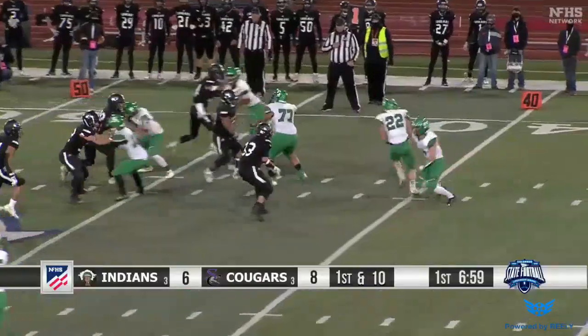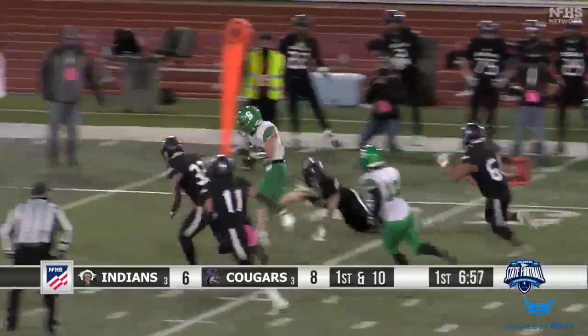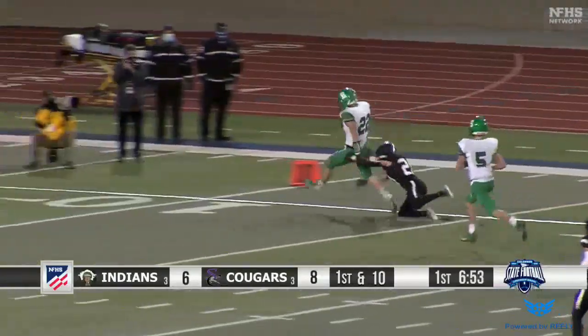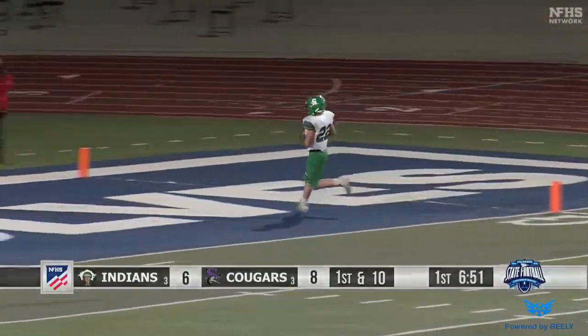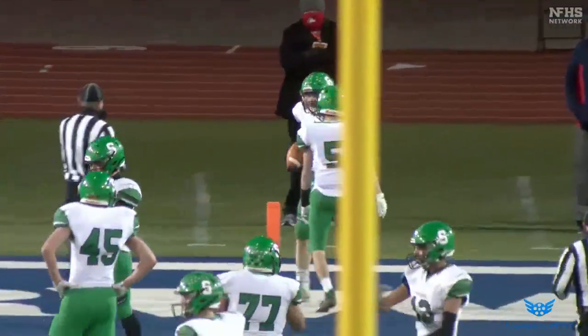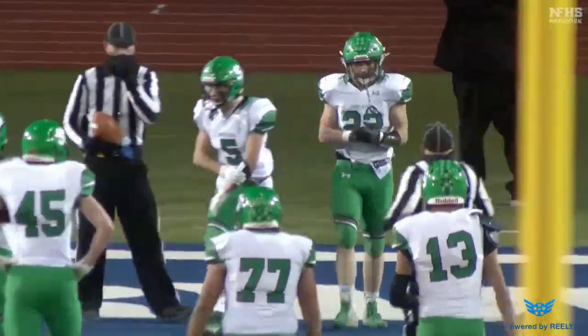Watch the tight end on the back side — he's uncovered. Guard trail on a reverse, has great speed again. Look at him get to the corner, and it looks like he's going to score again — yes, touchdown! Kelton Guard trail, 56 yards on the inside handoff from the quarterback Josh Holman. Wow.